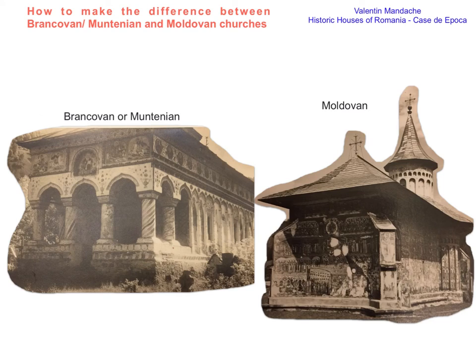Hello, I'm Valentin Mandacek from Historic Houses of Romania and I would like to show you the difference between two important architectural styles peculiar to Romania. It's about the style of the south, the Principality of Wallachia, named Muntenian because Wallachia is commonly named Muntenia, and also Brâncovenesc.